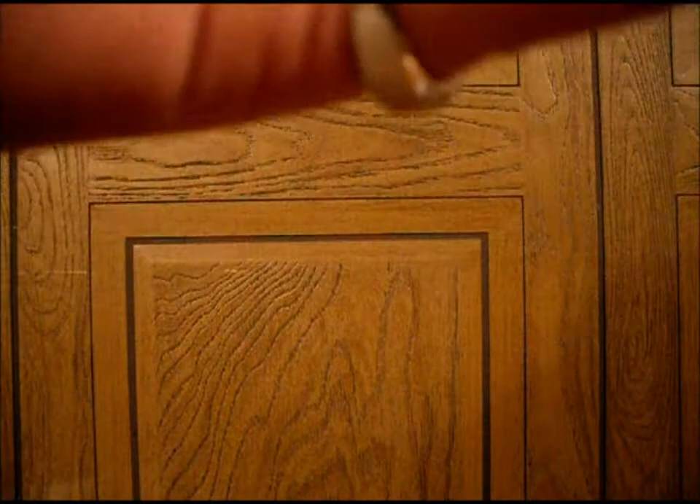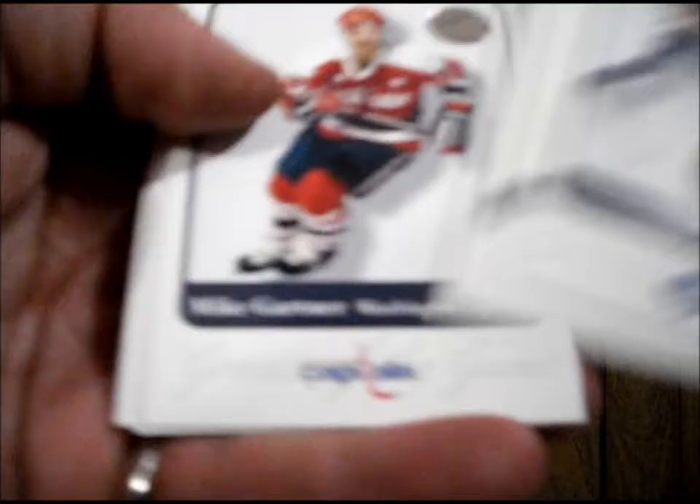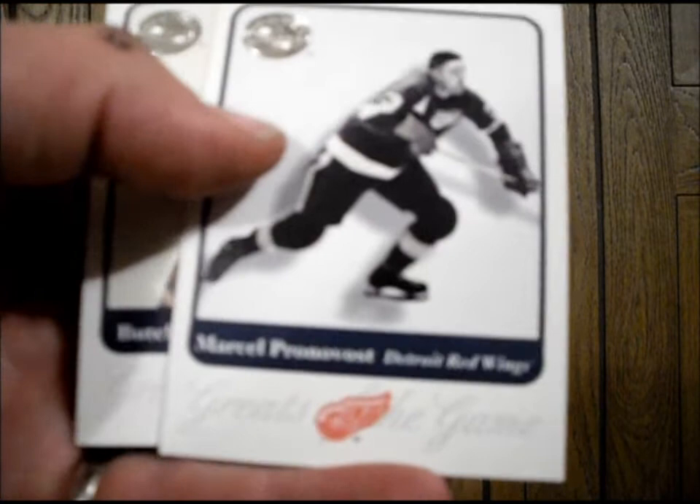What do we got here? Great to the game — it's a little over-lit, hope you can see that. Norman Allman — these are nice cards. Norman Allman from the Maple Leafs, Guy Lapointe from the Canadians, Mike Gardner from the Washington Capitals, Marcel Pronovost from the Detroit Red Wings, Butch Goering from the Islanders.